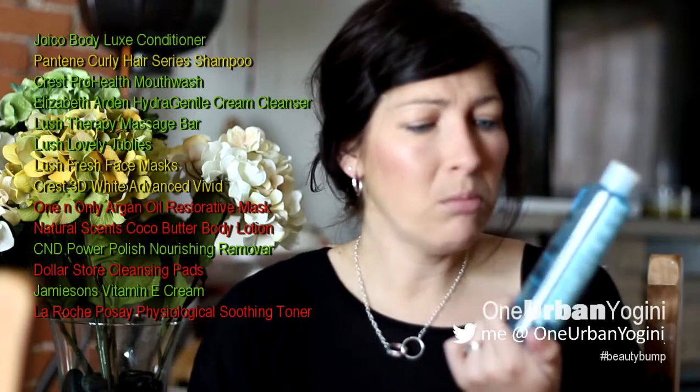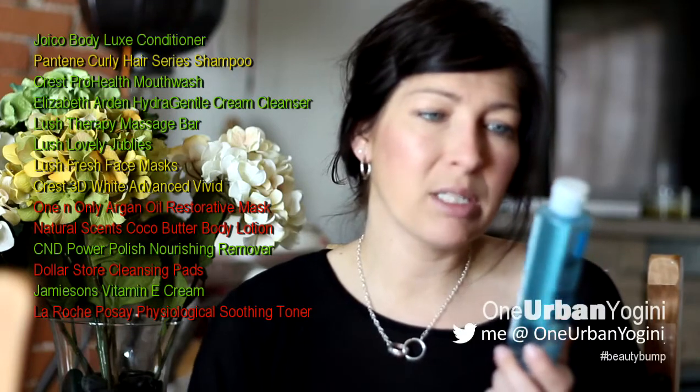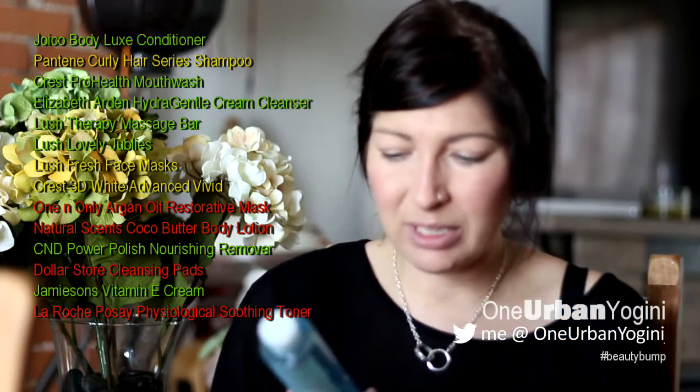Moving right along, I have the La Roche-Posay physiological soothing toner. Sometimes I'm not really sure about toners. The toner I'm using right now is the Clinique toner, which is actually an exfoliant and I've really enjoyed how my skin has felt from that. This La Roche-Posay toner — I don't know if it really did much for me. I couldn't tell you if anything changed. I'm not against it, but I don't think it was anything special.